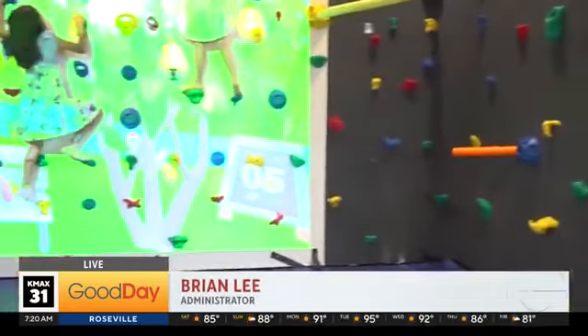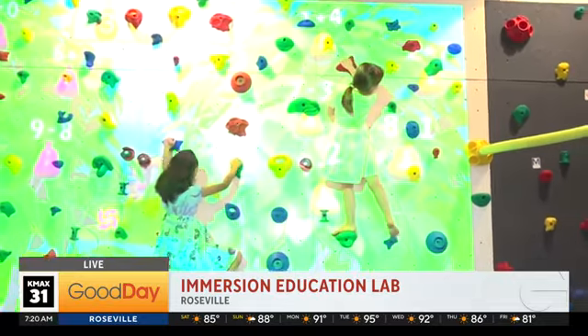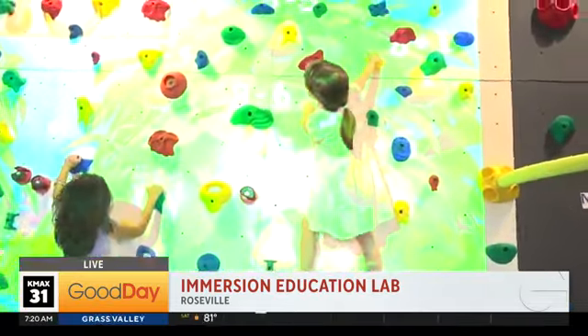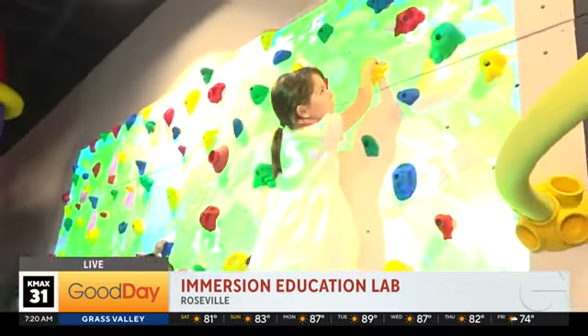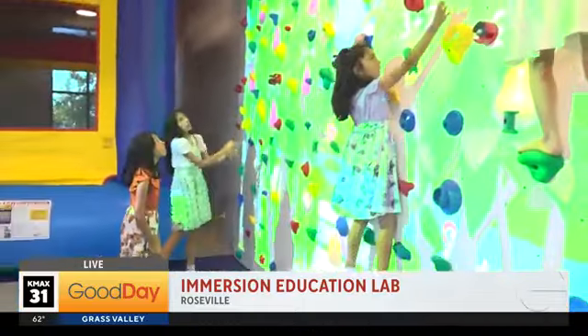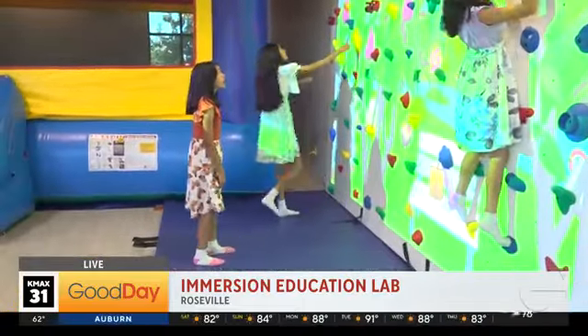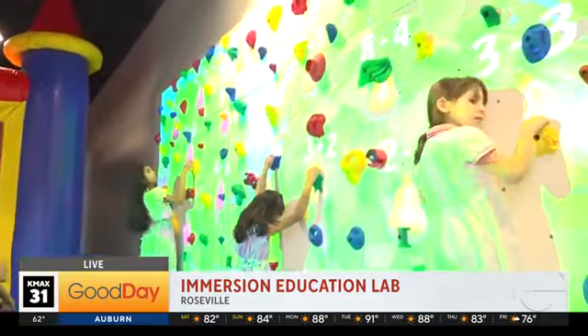Tell us about this immersive learning experience. This is designed to have a lot of different experiences for kids — we want to make sure the kids stay occupied and not get bored. We're using all the latest technology. With the rock wall that you're seeing on screen now, we have a lot of different educational games and non-educational games too. Right now there's a team game going on — red and yellow — and at the top of the screen there are numbers, and the kids have to do math in order to add up or subtract to the number of the pair at the top.